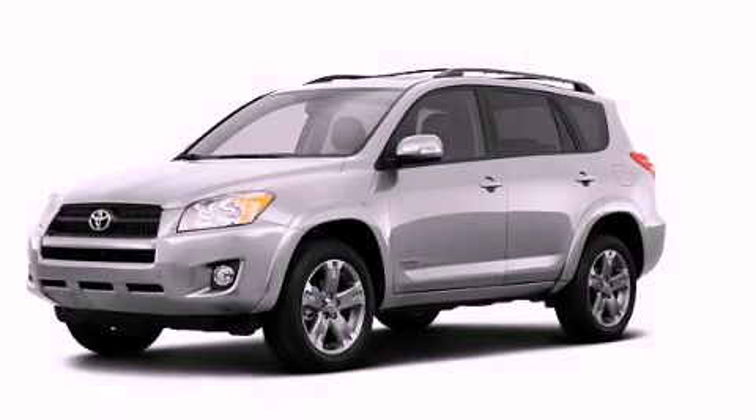With an EPA estimated rating of 28 miles per gallon on the highway, this vehicle is clearly a fuel-efficient choice. This automobile won't last long at this price — call and arrange a test drive now.